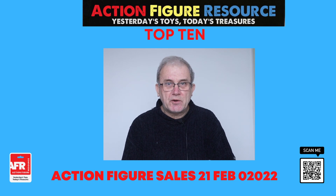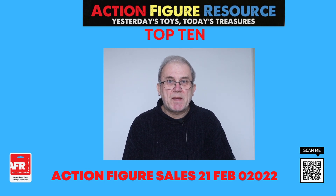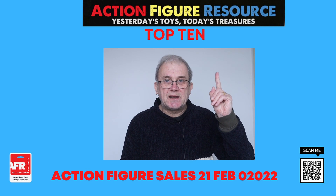If you'd like to help this channel, in order that I can carry on making these videos, why not become an AFR member? When you become a member, you'll get access to my database of 60,000 plus action figures. Each figure is listed individually with information on its release date, manufacturer, accessories, rarity, and historical value. To become a member, see the link here.